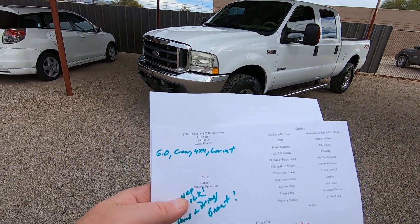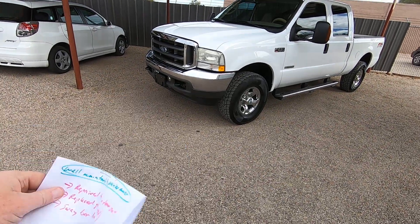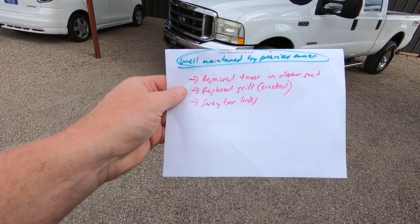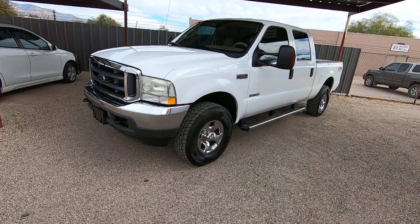We bring them here. We do an inspection. This is what it looks like — 6.0 crew cab, 4x4 Lariat. Very nice truck. Runs and drives great. Well-maintained by a previous owner. We repaired a tear on the driver's seat. We replaced the grill because it was cracked, and did sway bar links. Other than that, it's in great shape. Previous owner did a nice job with it.